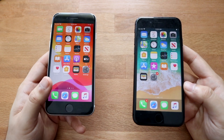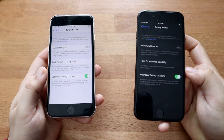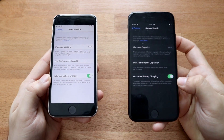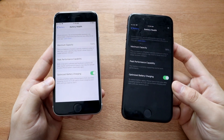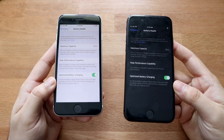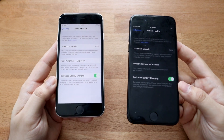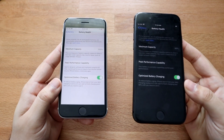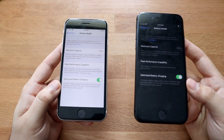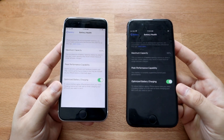One important thing to point out: the battery health on the iPhone 8 is at 96%, while the battery health on the SE 2 is at 100%. A lot of people don't show you this, but it's essentially how large the usable battery is on each phone. The SE 2 is at 100% because I just bought it about a month ago, while the iPhone 8 has been used for a year or more.